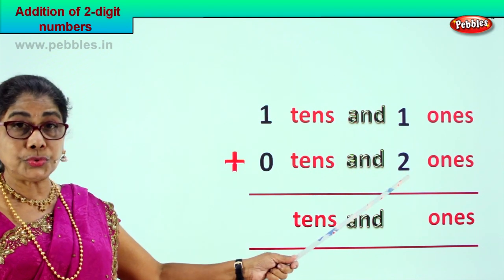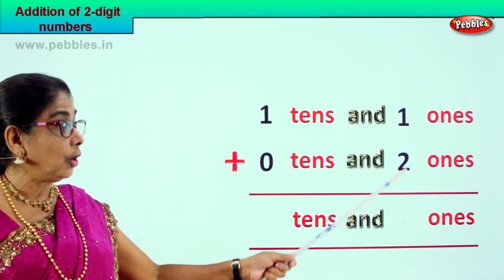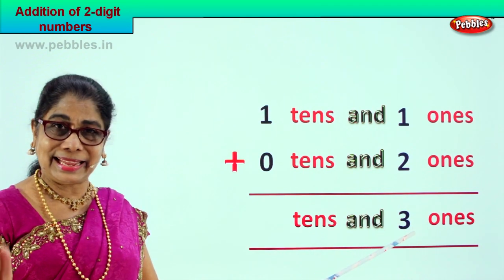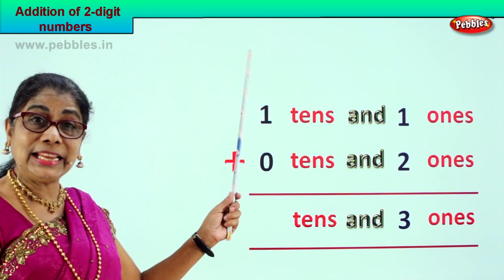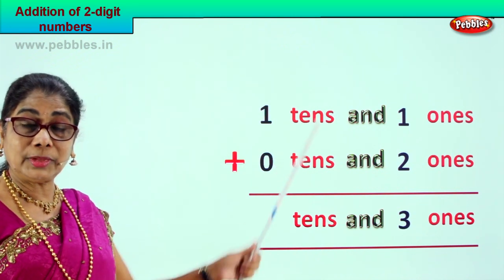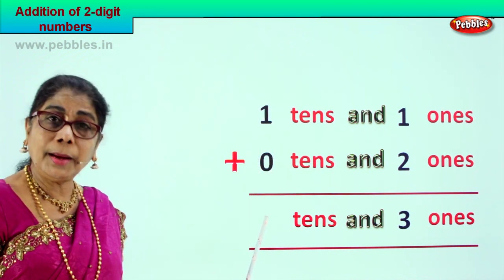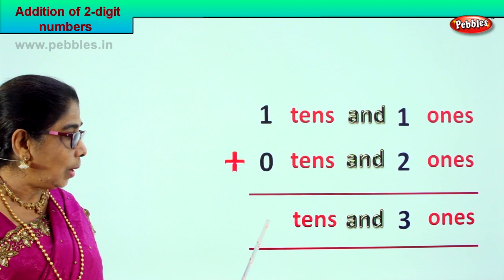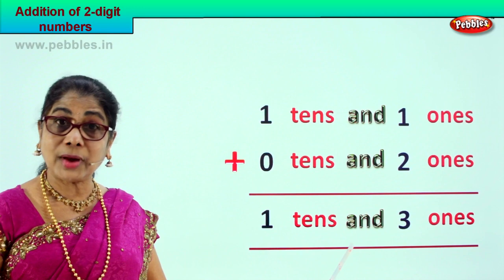One plus two is three ones. Now we go to the tens place. We have one ten and zero tens. One plus zero is one ten. Your answer is one ten and three ones.